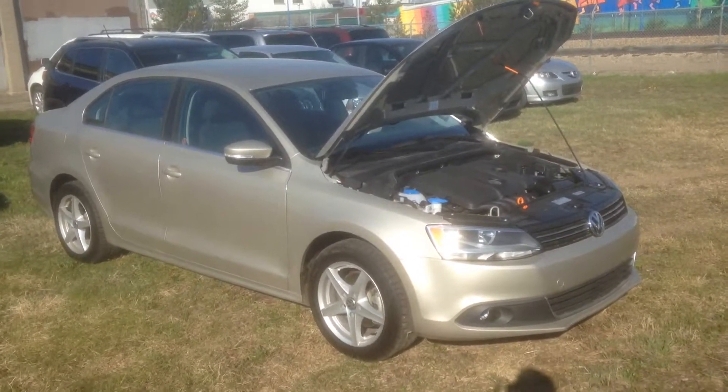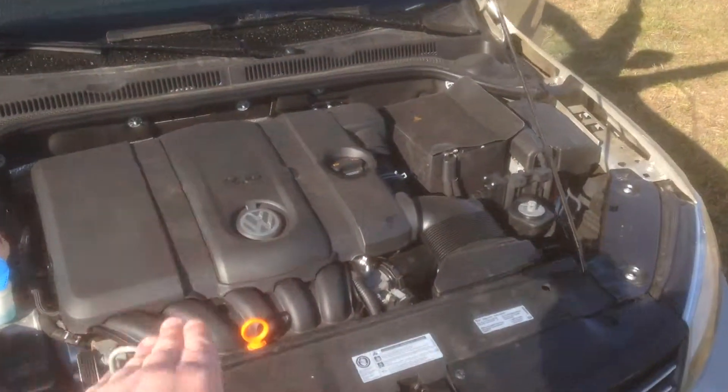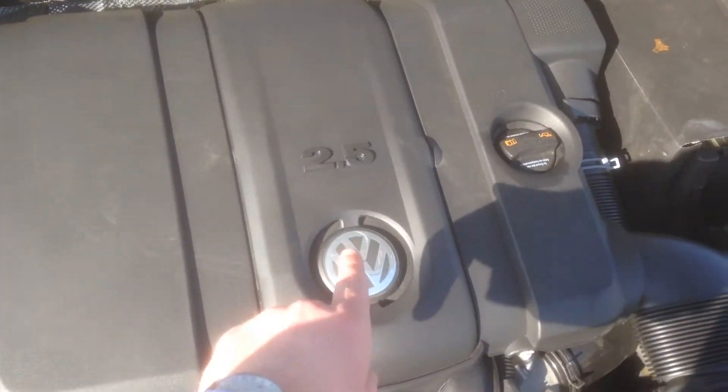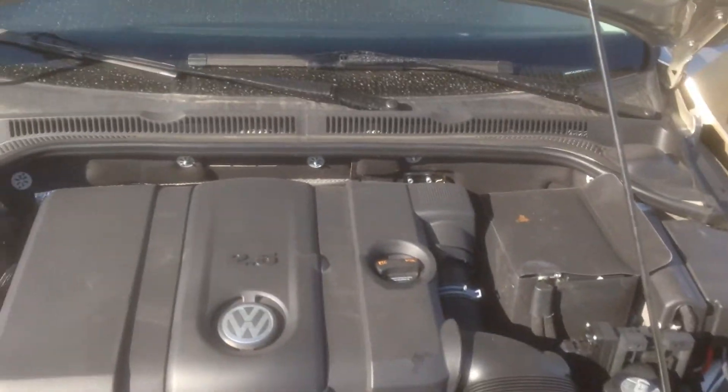Hey, Paul and Bonnie, Adrian here with XS Credit. I've got the 2012 Jetta we were talking about yesterday. As you can see in here, got the nice 2.5 liter four-cylinder engine — everything's all nice, clean and tidy.